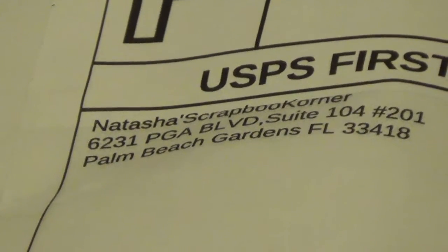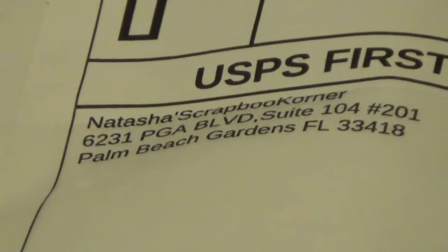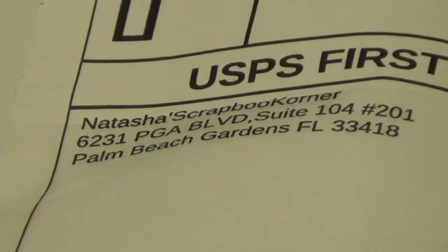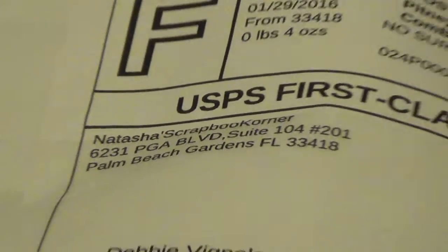Hi, Debbie here. As you can see, I did some shopping at NSK, so I just want to do a little haul — my very first one. I've never done one of these before, but I'm just going to show you what I ordered from NSK and Natasha's store. Let me go through this and we'll look at what we've got in here.